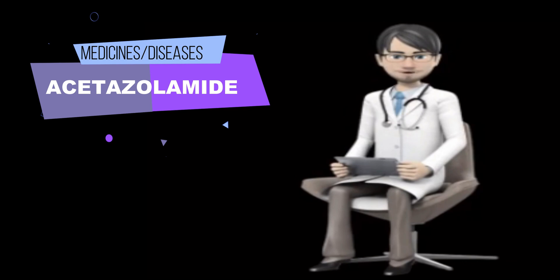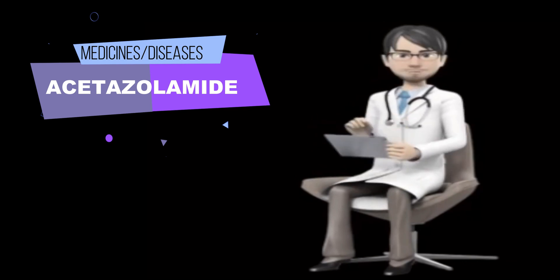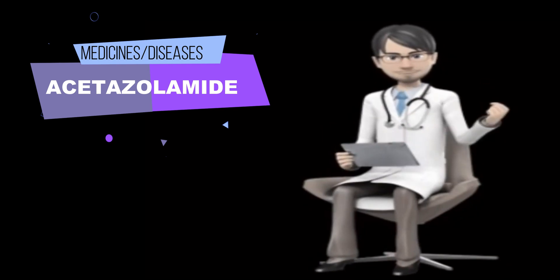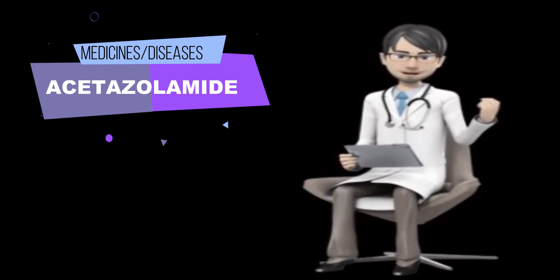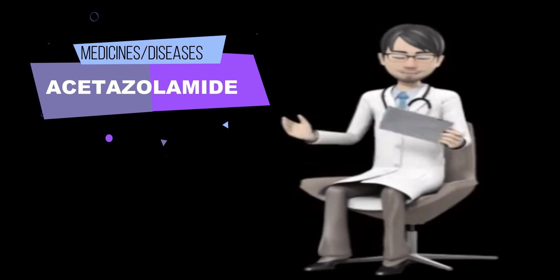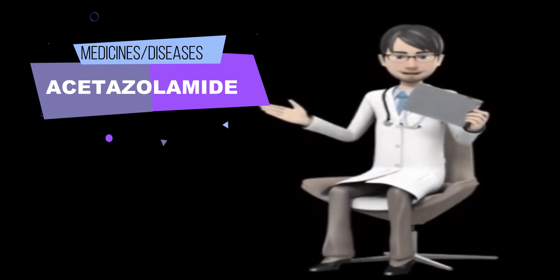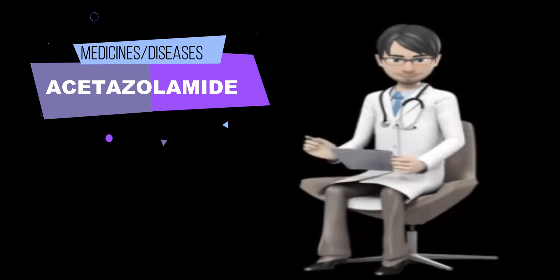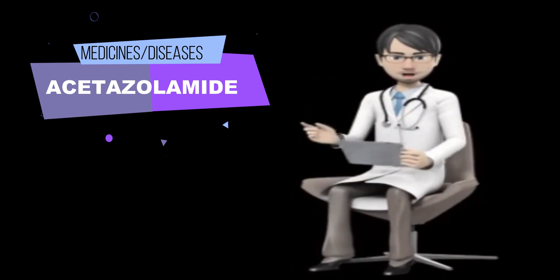You should know that this drug may make you drowsy. Do not drive a car or operate machinery until you know how this drug affects you. Remember that alcohol can add to the drowsiness caused by this drug. Plan to avoid unnecessary or prolonged exposure to sunlight and wear protective clothing, sunglasses, and sunscreen, as acetazolamide may make your skin sensitive to sunlight.